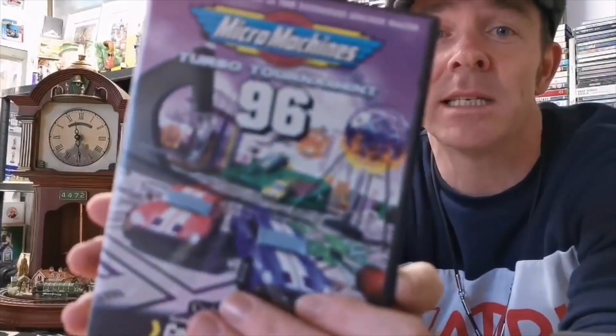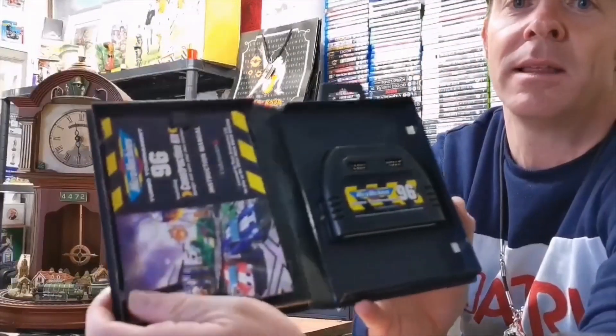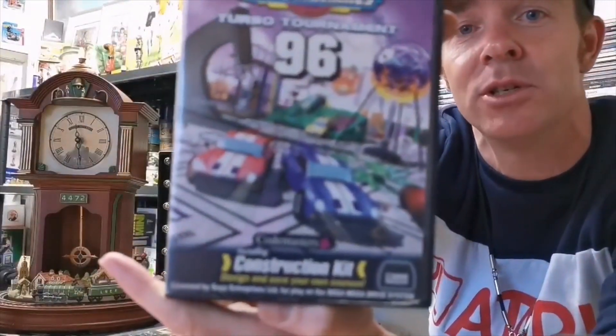The second item I want to introduce to you is Micro Machines — this is the 96 Turbo Edition. This game is for the Sega Mega Drive and it does come complete with its book. That is available in the shop for 15 pounds. So that's the second item: Micro Machines Tournament Edition 96.